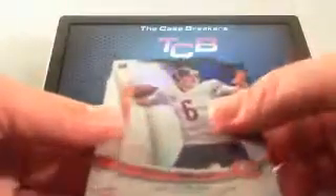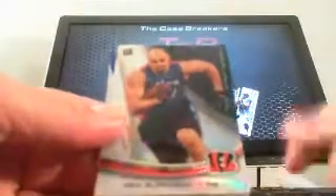Stevon Ridley, AJ Green, Jay Cutler, Rex Burkhead rookie, and the parallel Julius Peppers.